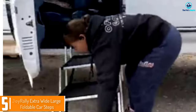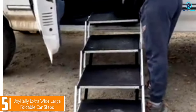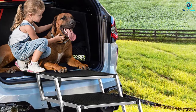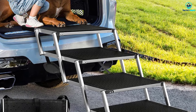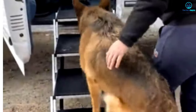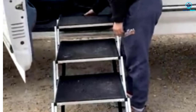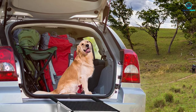Starting at number 5, we have the Joy Rally Extra Wide Large Foldable Car Steps. Customers like this product for their large dog breeds because it was wide enough for dogs to use and could support up to 250 pounds. They also said it worked well for dogs with arthritis and joint stiffness. They call this product Amazon's little gems and say it helps dogs get into the back of large trucks. Many customers added that they used these stairs after surgery and that this was the best purchase to help their dogs get in and out of their trucks.